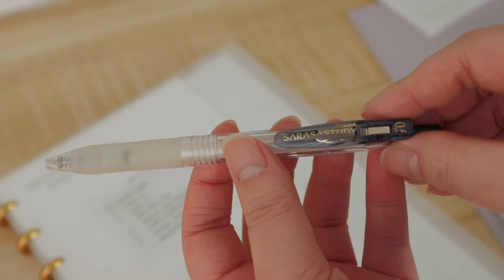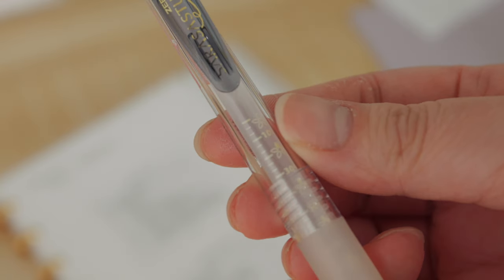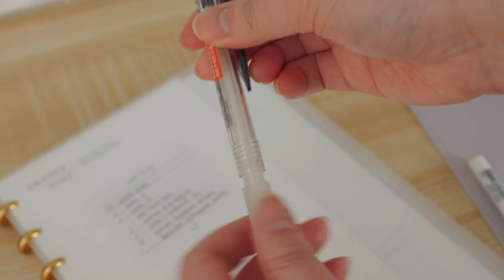The last stationery item I want to share is the pen I use — the Zebra Sarasa Study. What I love about this pen is that it's super affordable. There are different versions to choose from, and I love this one because it's kind of clear. You can always refill it — it retails for around three dollars and refills are less than two dollars.